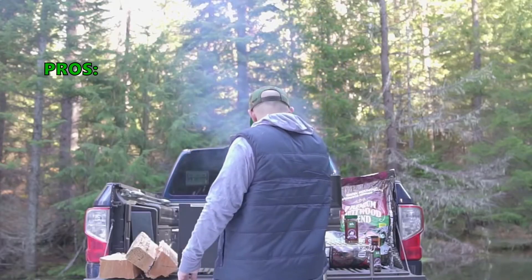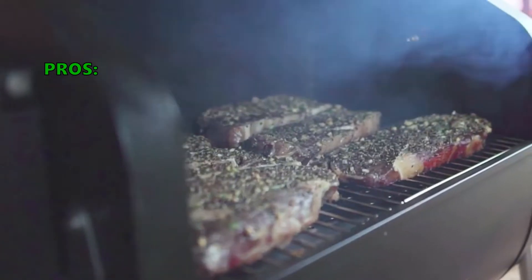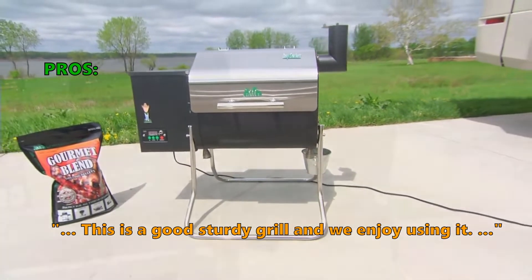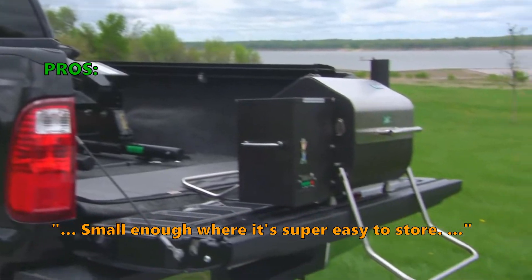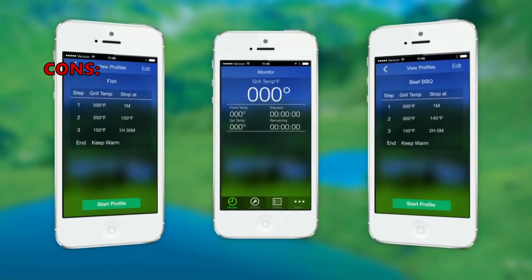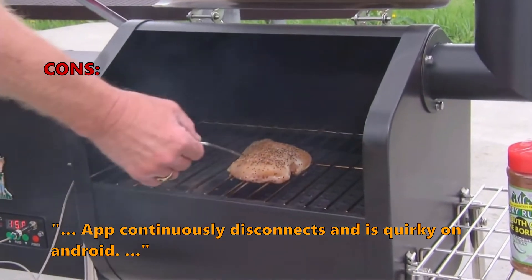Customers are saying the Davy Crockett is a great grill and easy to use. It is a good sturdy grill that they enjoy using, and it is small enough to be super easy to store. The Wi-Fi works great once you figure it out. Some did not like that the app continuously disconnects and is quirky on Android.